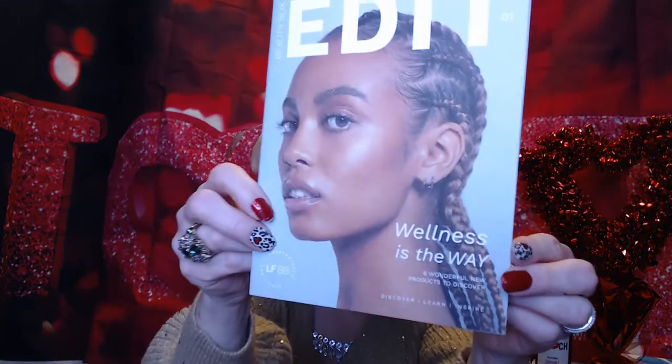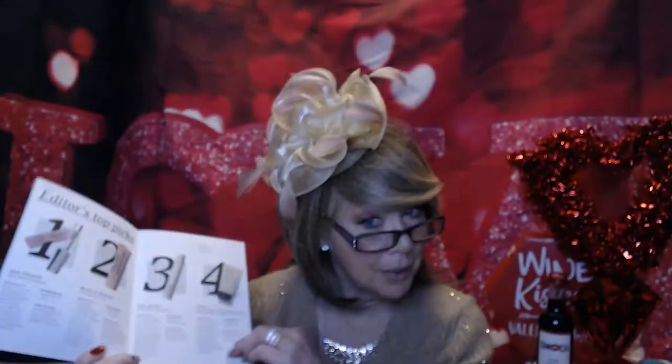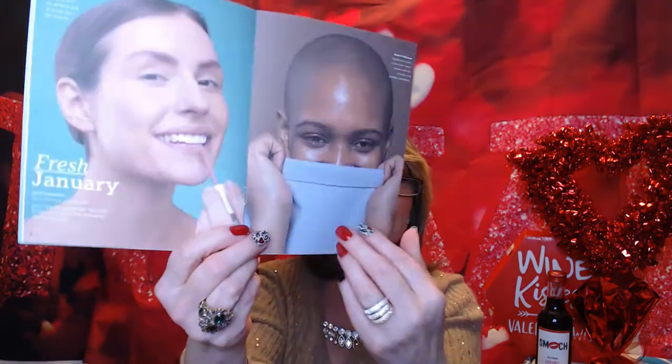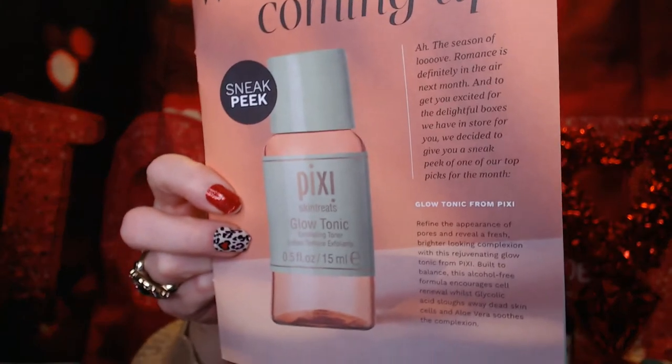Right now they're still sending a pamphlet, and it tells you a little bit about what's in there. It usually has some articles in here too, so it tells you about the items that are in the box or could possibly be in here. This one had a choice, and there was also a bonus. And it's got a sneak peek that's coming — it's Pixie Glow Tonic. I don't know what that's about, but this could be in my next box.